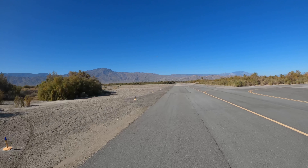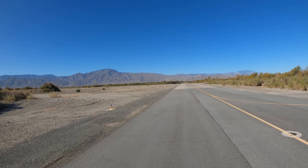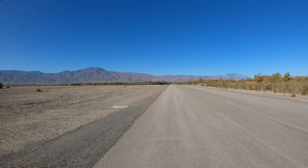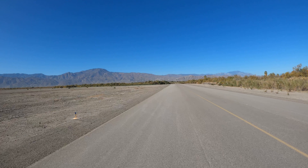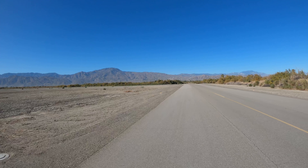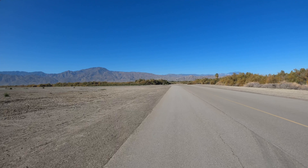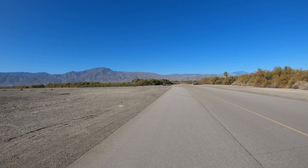A very pretty day today, basically no wind. Let's see what the ATIS has to say. Density altitude 1,400. Jacqueline Cochrane Regional Airport automated weather observation 1749 Zulu. Wind calm, visibility 10, sky condition clear. Temperature 28 Celsius, dewpoint 6 Celsius, altimeter 29.89. Density altitude 1,000.